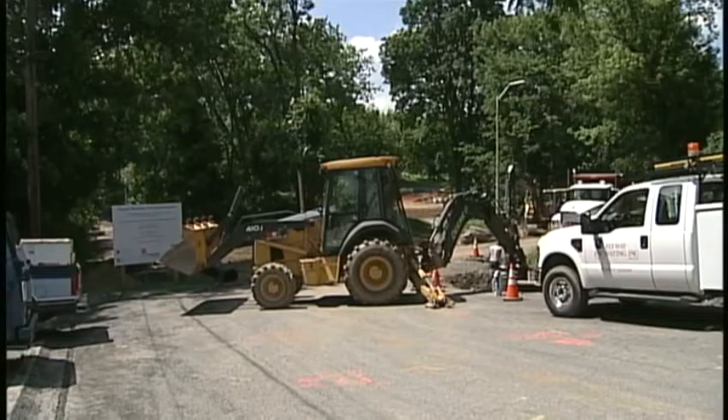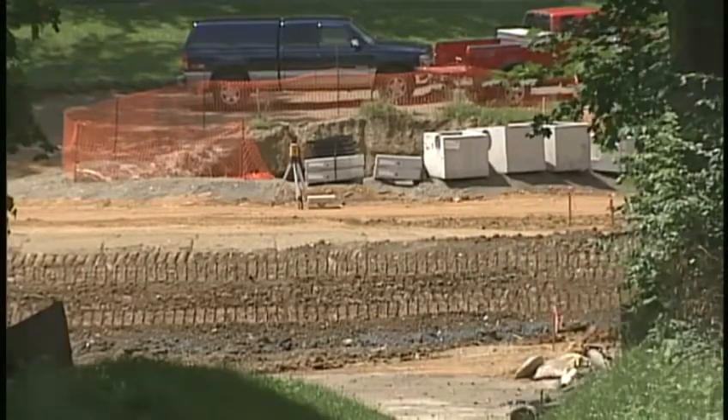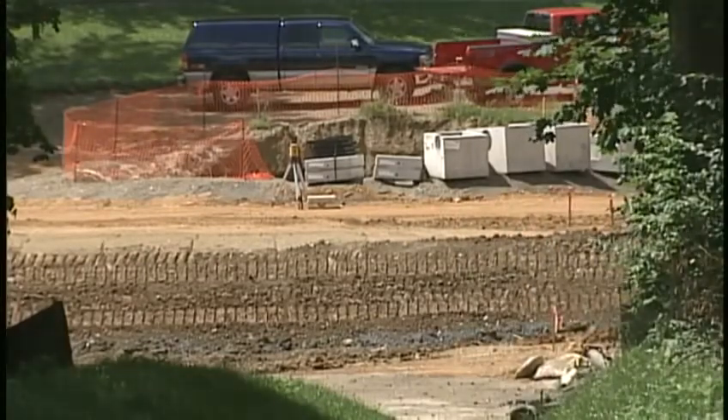The city is also taking action to reduce the overflow in the future. One example is Brandon Park, where workers are adding ways to trap rainwater and treat it there instead of sending it to the plant.